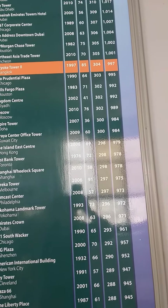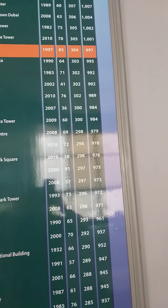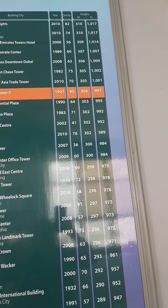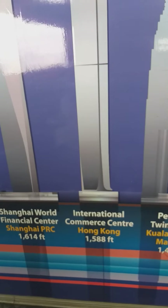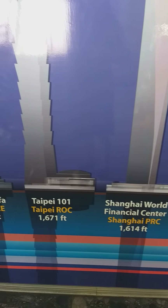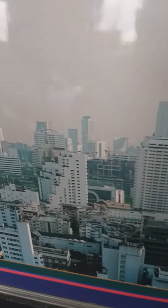Baiyoke Tower was built in 1997, has 85 stories, and the height is 304 meters or 997 feet — amazing! The board also shows the Petronas Towers, the International Commerce Center in Hong Kong, the Shanghai World Financial Center, the Taipei 101, and the Burj Khalifa in Dubai.